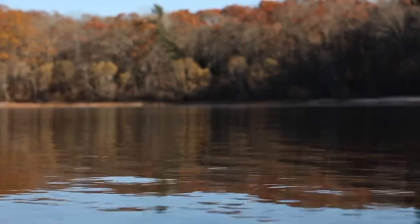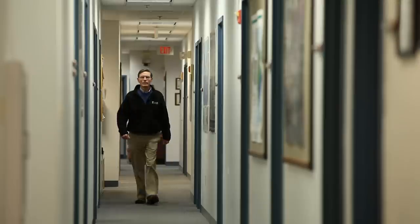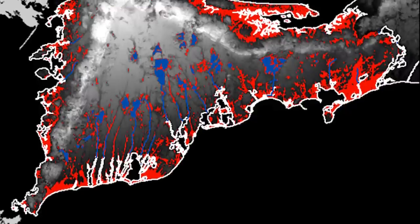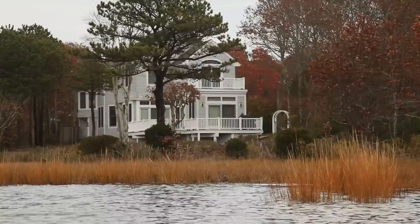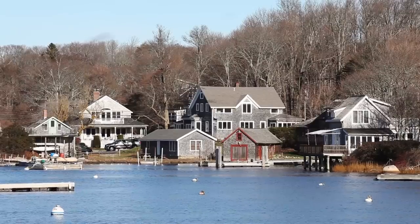Cape Cod is a sole source aquifer. It's been designated as such by the Environmental Protection Agency—it is literally the sole source of drinking water for the residents of Cape Cod. The USGS, in cooperation with the Association to Preserve Cape Cod and the Cape Cod Commission, is doing a study to map areas that are close to the water table—less than 10 feet to water—under current conditions and under conditions associated with future potential rise in sea level.